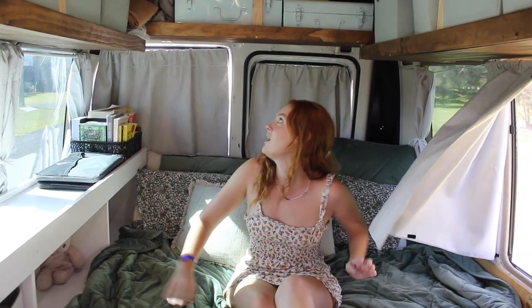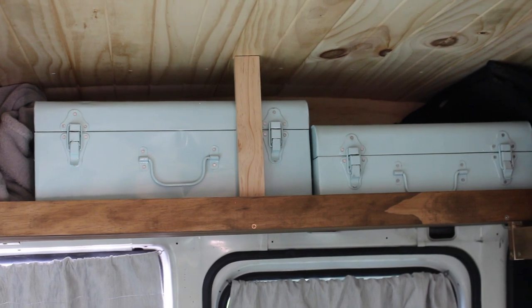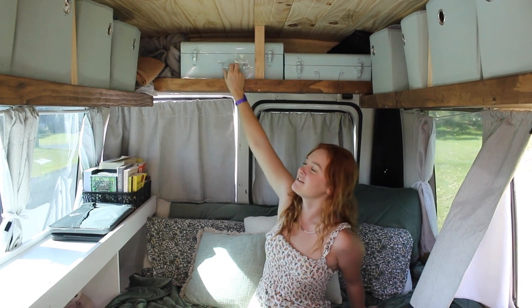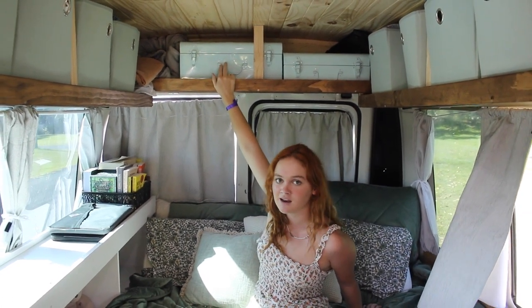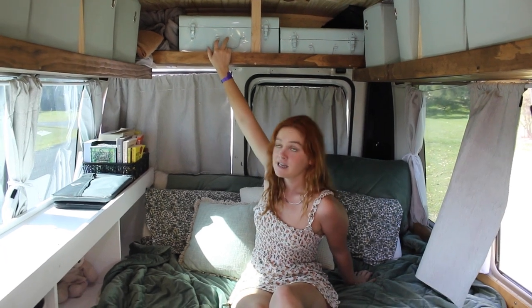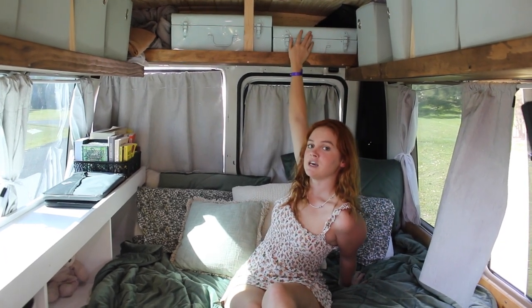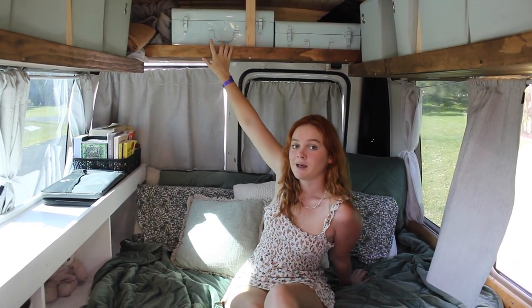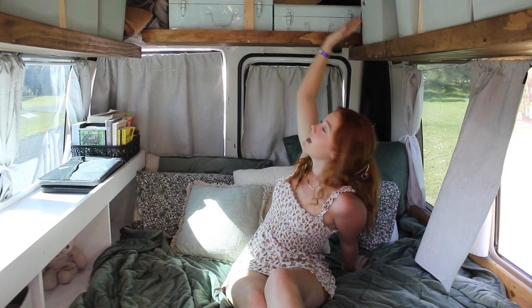We have five tubs from Target each and they actually hold all of our clothes. They surprisingly store a lot — we are in no shortage of clothes in here. On this back shelf, we have these two little tubs from Kmart. They're really cute but they actually hold quite a lot as well. In this tub we have all of our tools that we might need at some point on the road and our first aid kit. In this littler one, we just have an extra set of sheets. We also keep an extra blanket up in the top corner just for those cold nights and Dom's acupressure mat up the other corner.